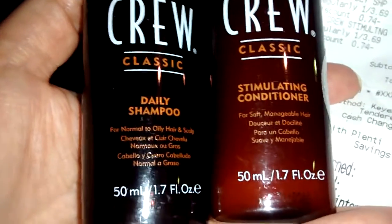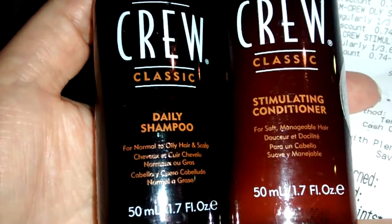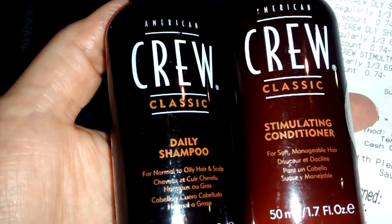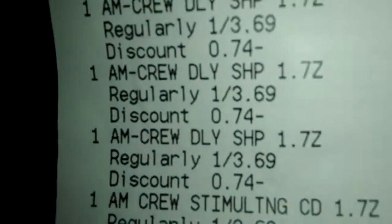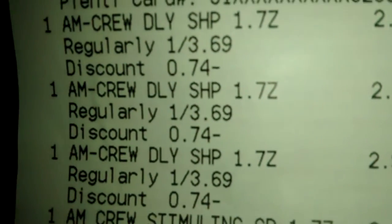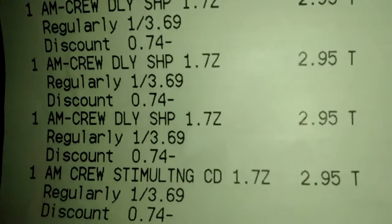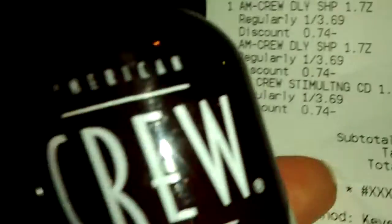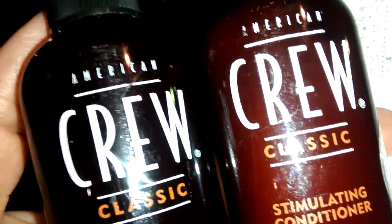Yo fui a Riders y conseguí la botillita chiquitita esta de Crew que están en el área donde tienen las botillitas de salir pequeñita para ir al aeropuerto y esas cosas. Estas botellitas están a $3.79. So these are $3.69. Gold is $2.95 in my store, en mi tienda. Tú puedes comprar cuatro botellitas por tarjeta. Cuando compras dos botellitas de estas, te devuelven $10. So you get $10 in points or $10,000 points. So I got four of them.